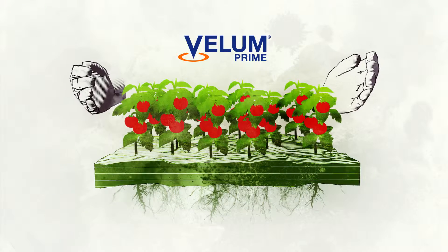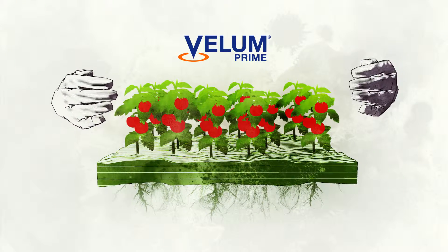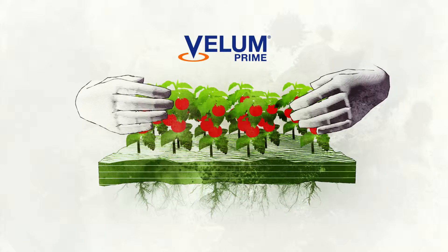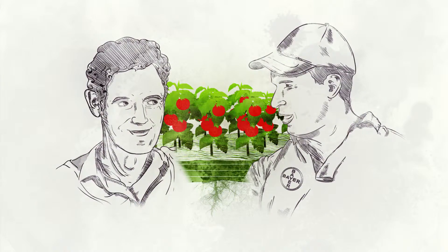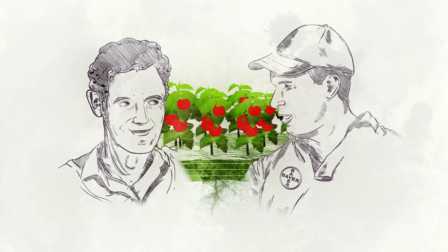With Vellum Prime, the innovative product from Bayer, you can now protect your crops effectively against nematodes. Join us in a new era of powerful and convenient nematode control.